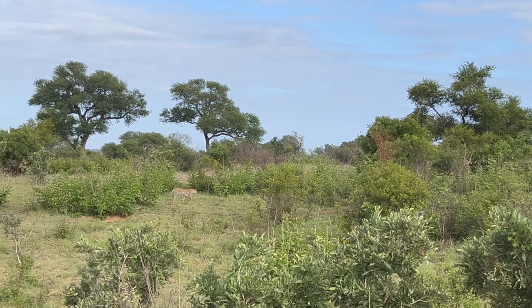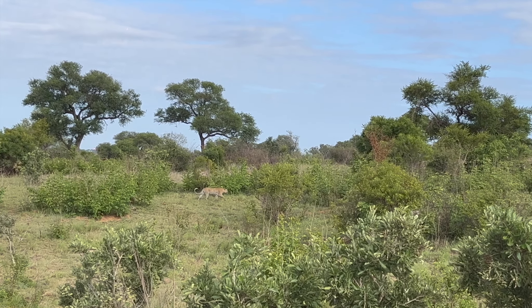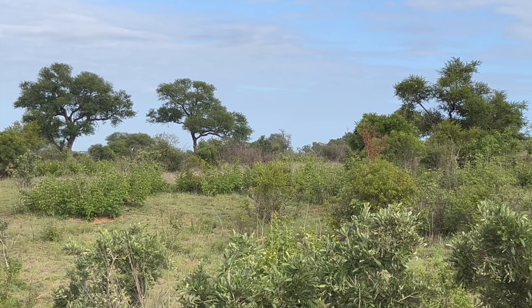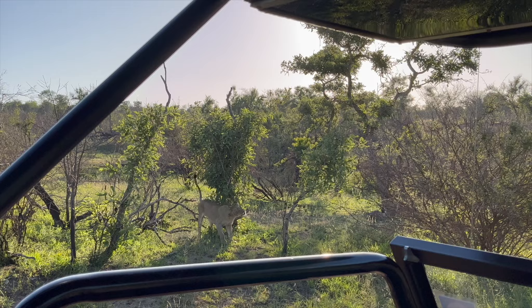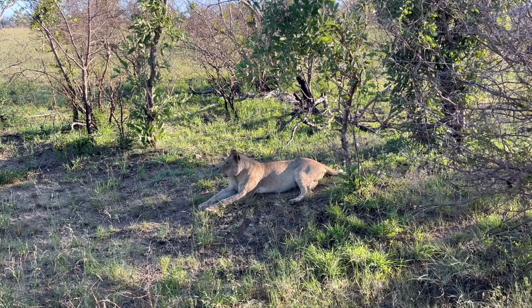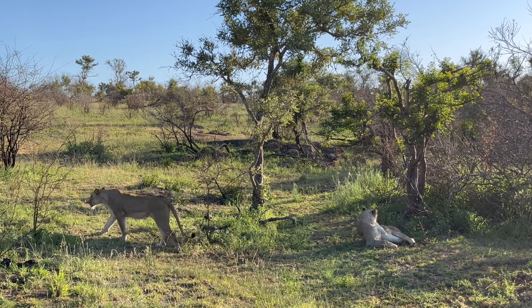Returning to the dirt roads, we find another much healthier leopard today tracking some impala in the bush. We also come across a pride of female lions, which is just incredible. We learn it's the females, not the males, that hunt to support their young.